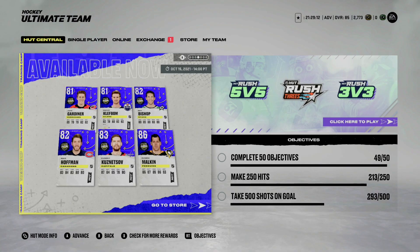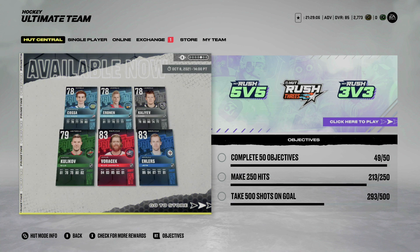Taking a look here, we have our first look at the training camp cards: Mike Hoffman, Evgeny Kuznetsov, and lastly Evgeny Malkin at 86 overall. Probably the most attractive ones in the bunch, but good to see that we have some of those cards coming out totally different and unique from what we had before.